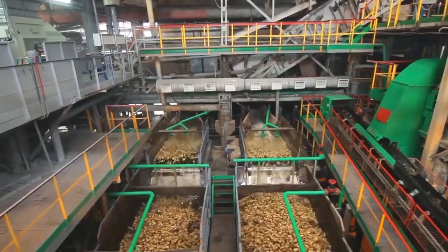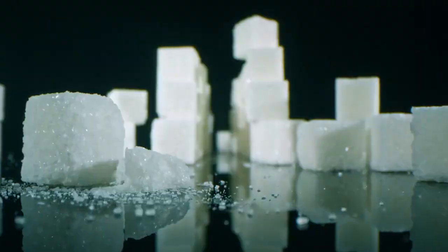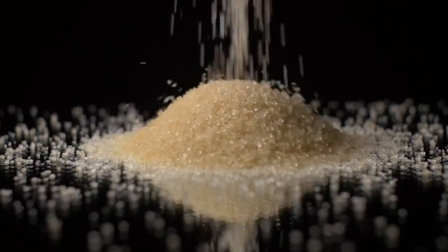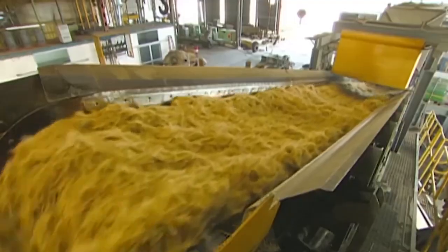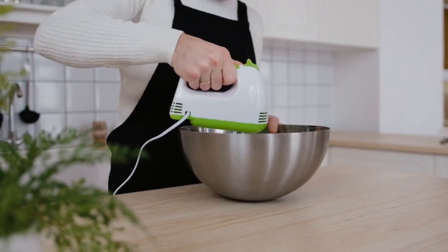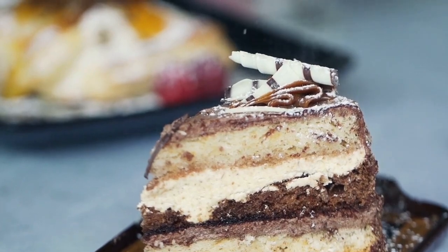From there, the liquid is boiled, filtered and crystallized to create the sugar we recognize. But sugar isn't just about sweetness — it's about diversity. Think of brown sugar, raw sugar and molasses, all byproducts of the refining process. Each type has its own flavor and purpose, from baking to enhancing savory dishes. And let's not forget powdered sugar, which adds that perfect dusting to your favorite desserts.